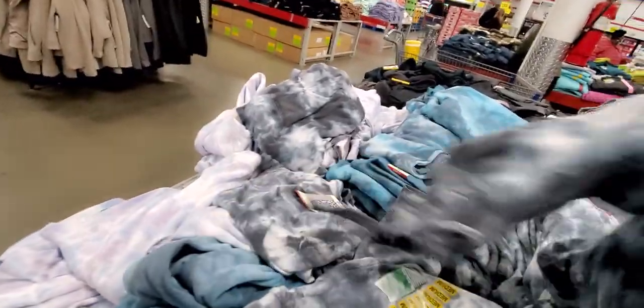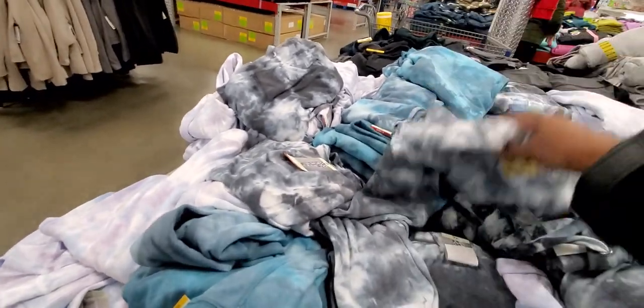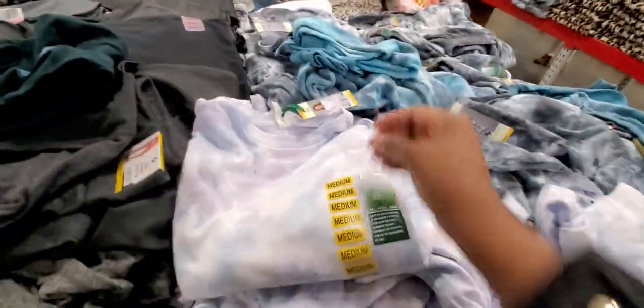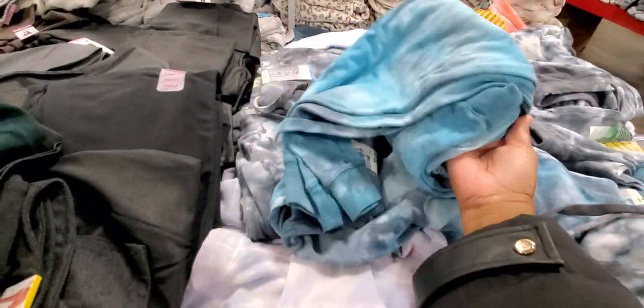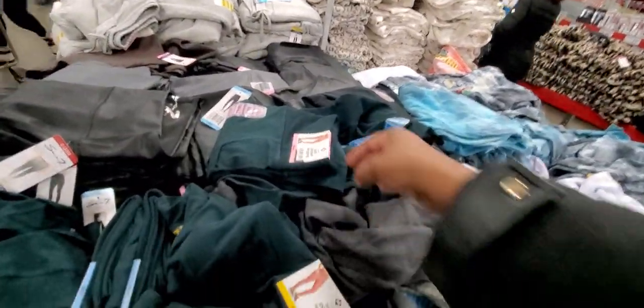I'm trying to find a shirt now — I don't see one. Oh wait, here's the shirt right here. Okay, that's the shirt, $14. I don't love it. This color is cute, they got gray ones, but those colors are kind of like pregnancy suit colors.